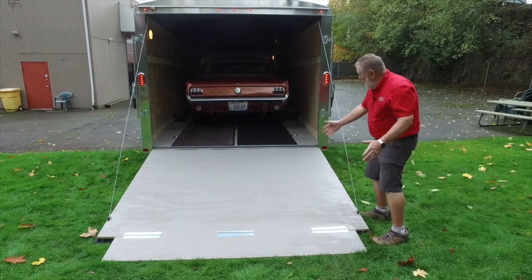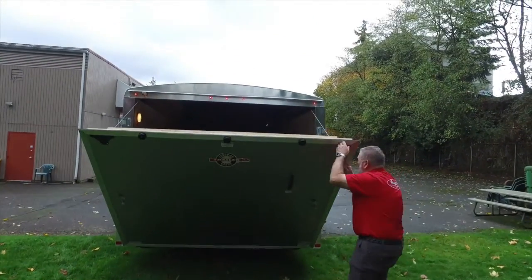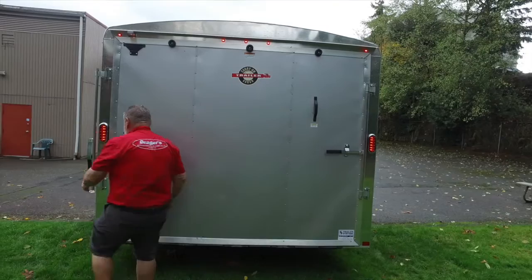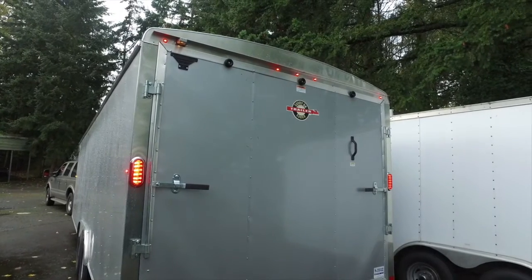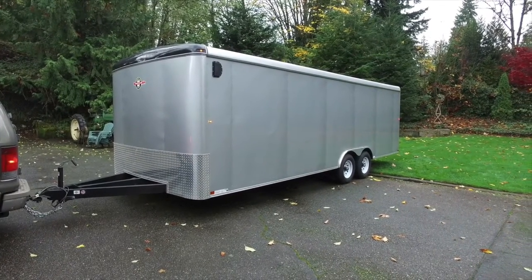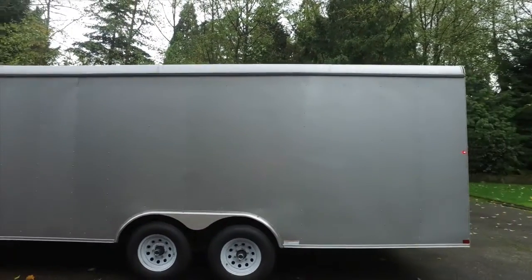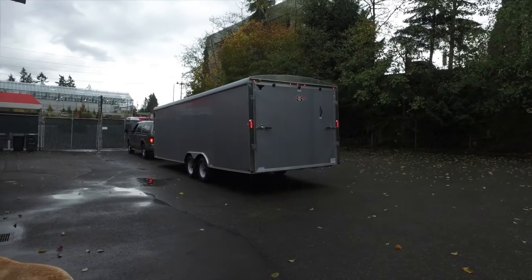You can see we took the mats off and it's nice and clean underneath. You can see how much room it has. I like the way these things lock down — you put a padlock there and you're good to go. You can see how bright those interior lights are.